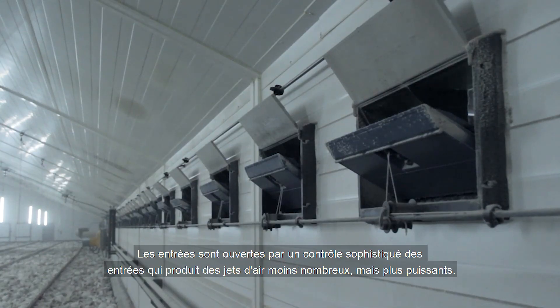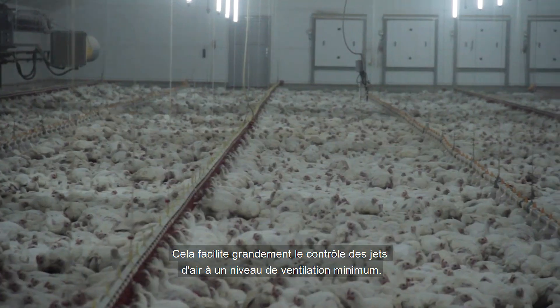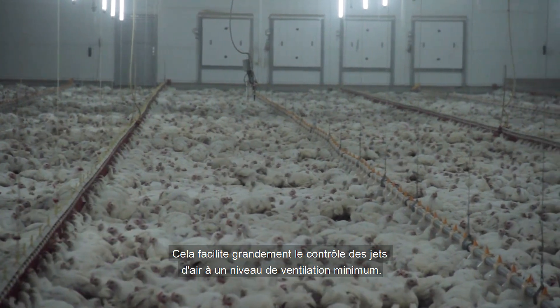The inlets are opened by advanced inlet control, causing fewer but stronger air jets. This makes it much easier to control air jets in minimum ventilation.